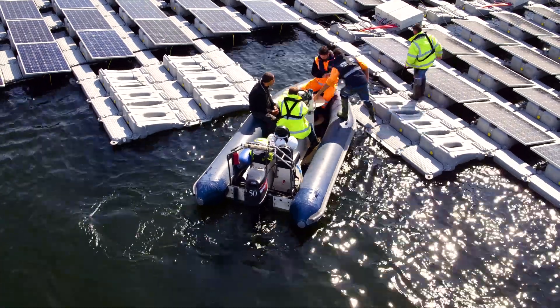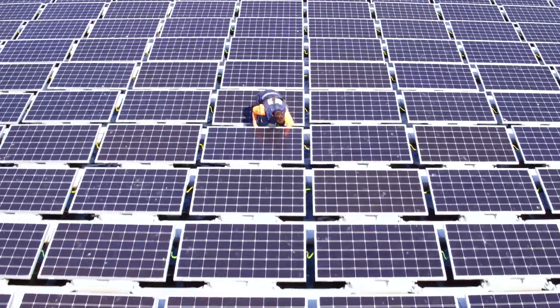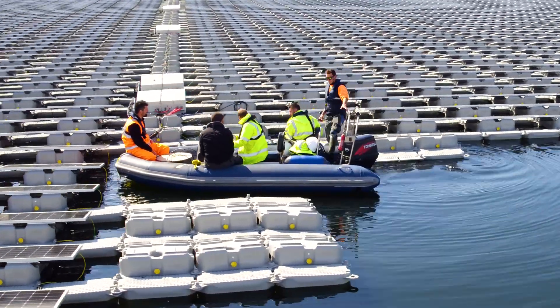The ongoing operations and maintenance of the plant will be undertaken by LightSource's own operations and maintenance team — a team of dedicated PV engineers directly employed by LightSource who have specialisms in maintaining this sort of equipment.